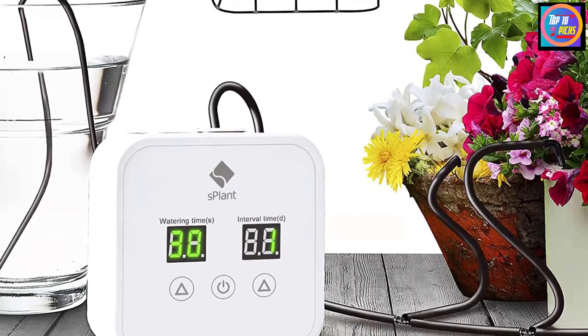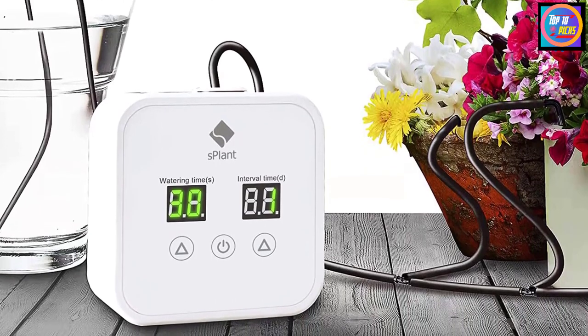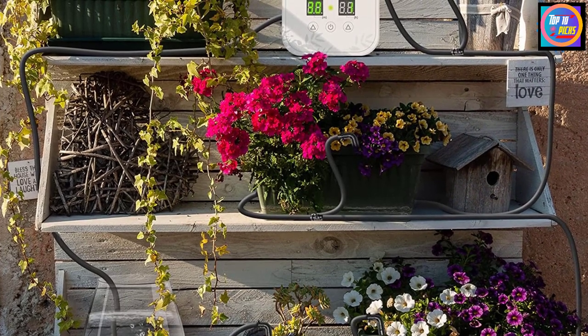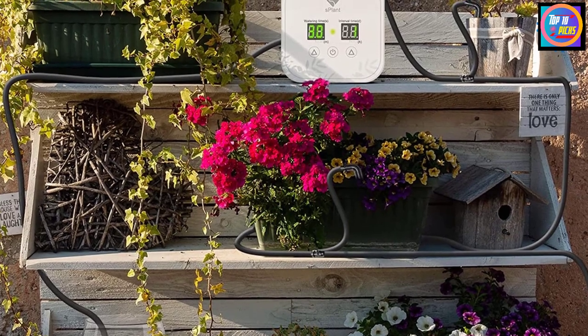With only three buttons, you can set up the system in four simple steps and assemble the drip irrigation kit with the included accessories. The S Plant system has a two-way power system — four AA batteries or a USB charger. The kit includes a 33-foot hose, 15 drippers, 14-piece three-way joints, USB wire, and a filter.